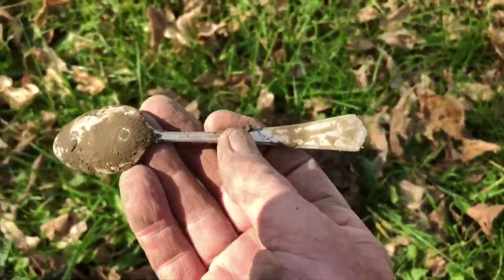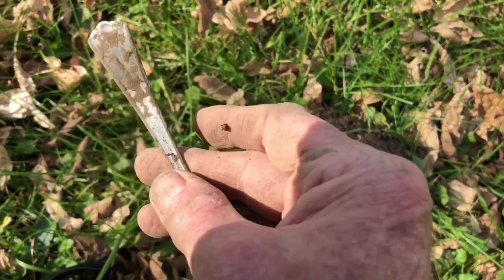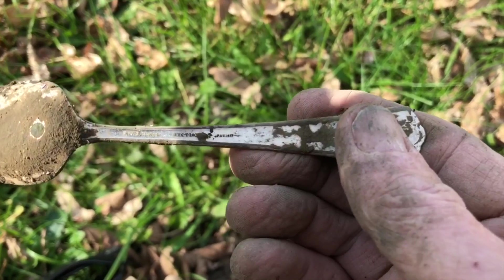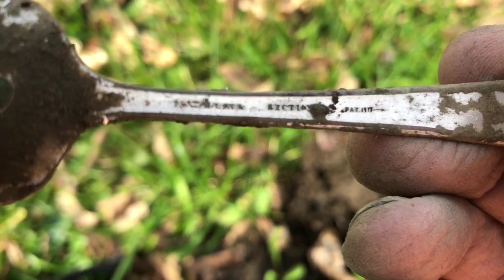Alright, I finally got something fairly cool — an old plated spoon. It's got something on the back here but my old eyes can't read it. Maybe somebody else can.